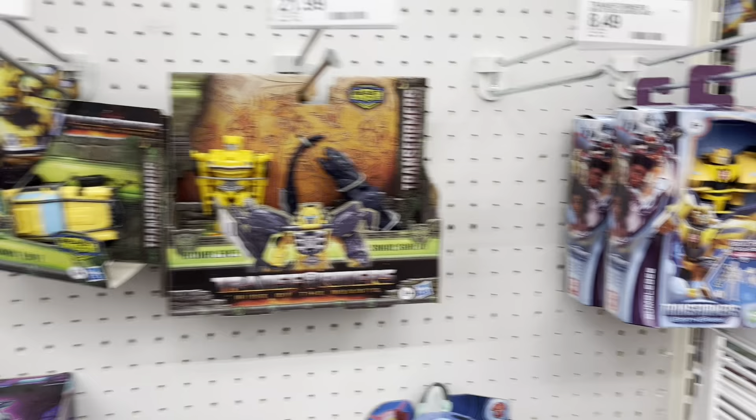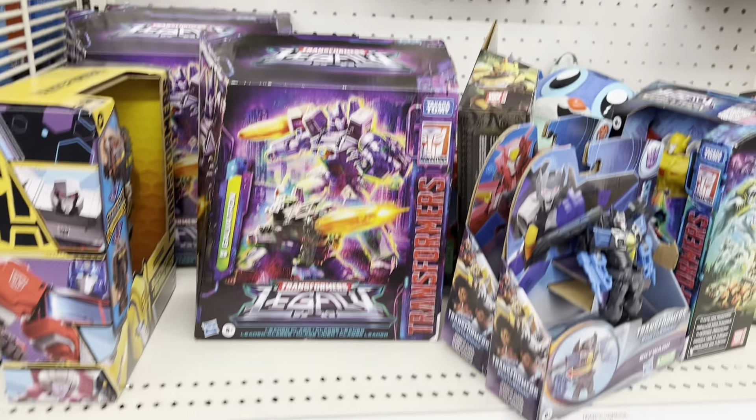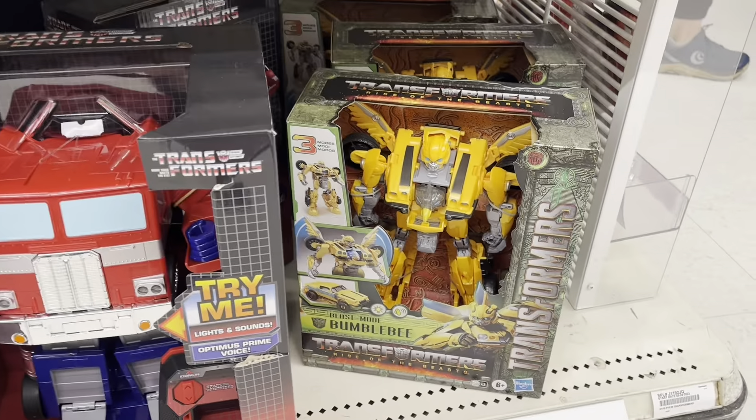Here's an end cap — got some more Transformers over here, so there's a few more pieces. Got a big Optimus Prime, there's the Optimus Lego set — that's good to see. Big Bumblebee.